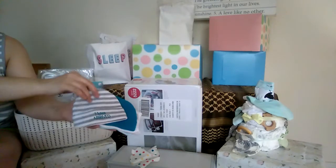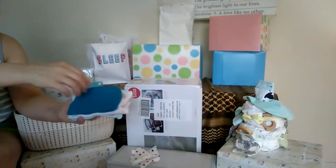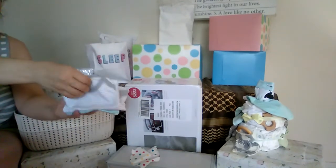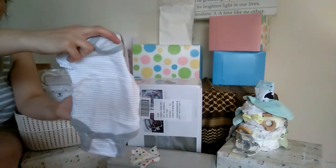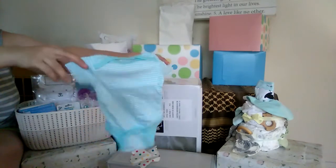Two little hats — this one says 'I Have Arrived' and it's gray and white stripes with turquoise, and this one is just plain turquoise. Then there's a gray and white stripe short-sleeve onesie and a turquoise striped one as well — Wonder Nation brand. Great for layering.